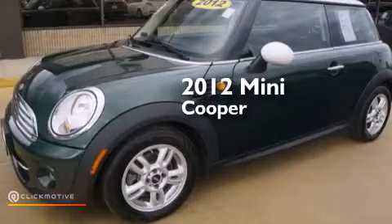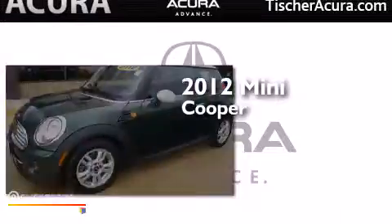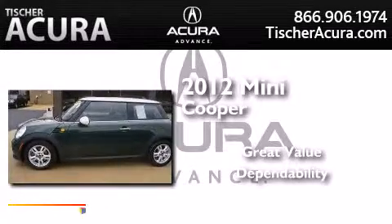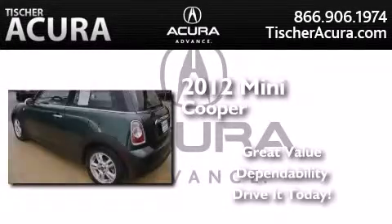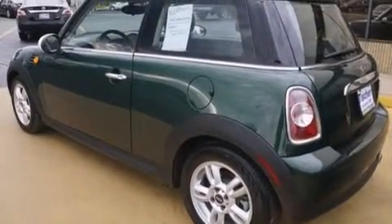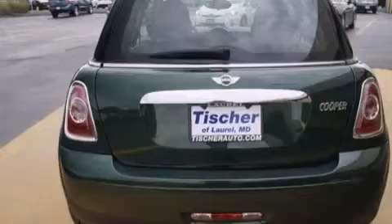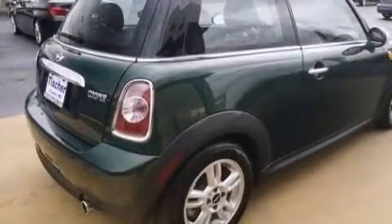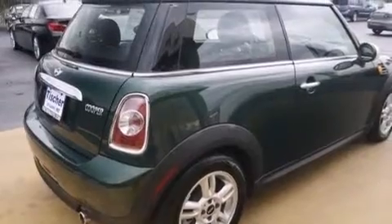This is a 2012 Mini Cooper. Its top features include keyless ignition, a Harman Kardon audio system, commercial-free satellite radio, and a multi-link rear suspension.